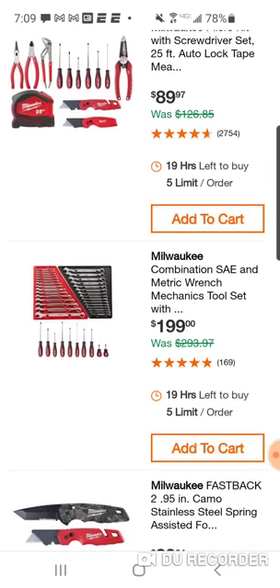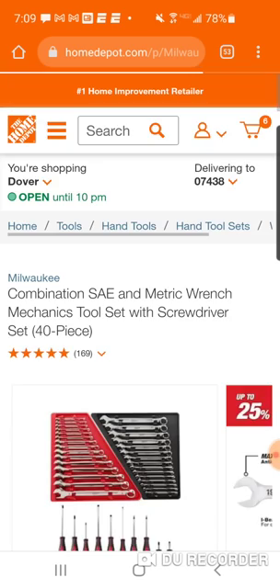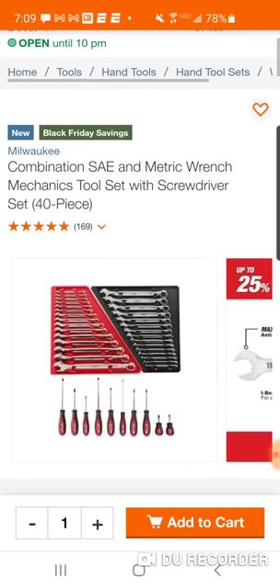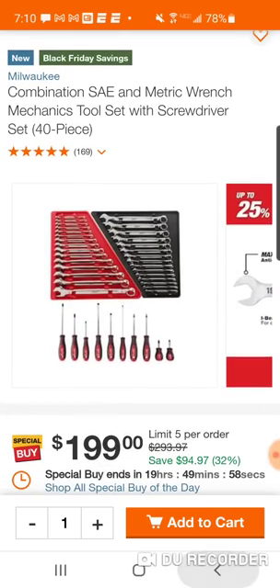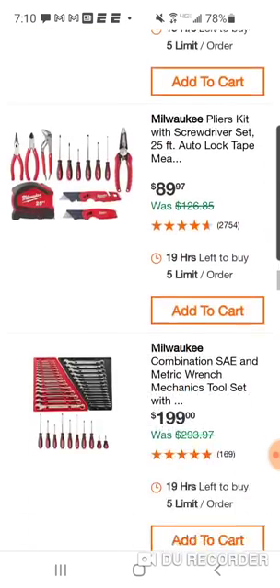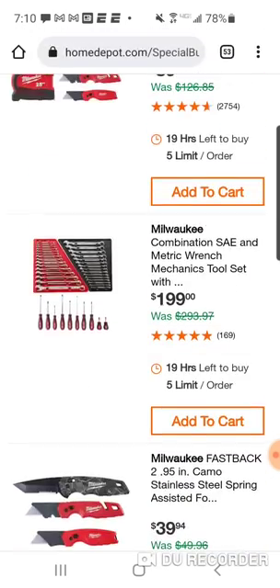Here's their combination metric wrench set with a 10-piece screwdriver set for $199 — wow, that's a good deal. But if you're spending this much, you might as well get their ratcheting wrenches. With combination wrenches, I just can't see spending $200 unless it's a ratcheting set in my opinion.